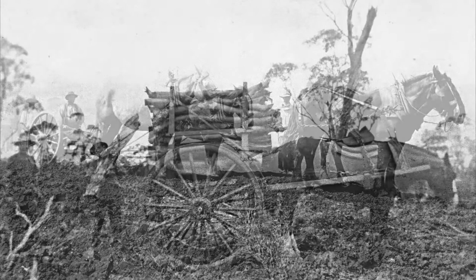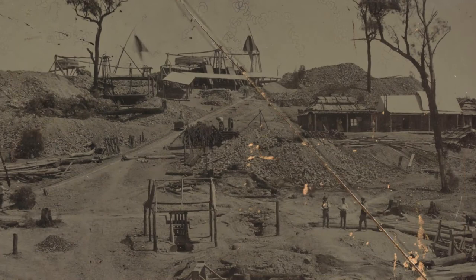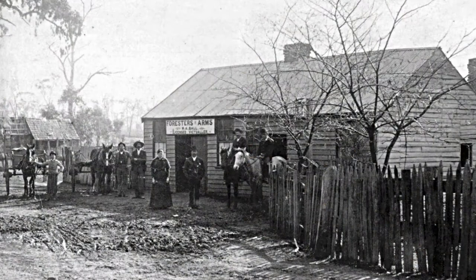The land became a moonscape with all the trees burnt for firewood or used in the mines. Gold-bearing quartz veins and reefs were developed in 1860 with dozens of individual shafts. It is estimated that 97,000 ounces of gold was produced from the Rushworth Goldfield.